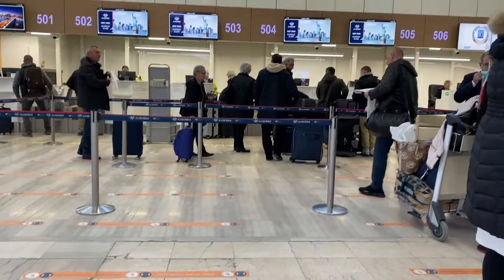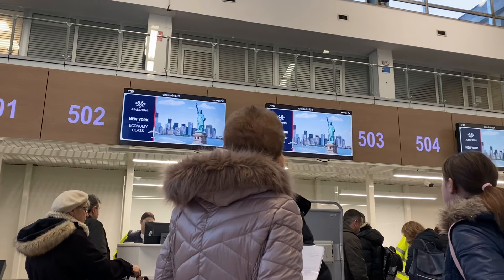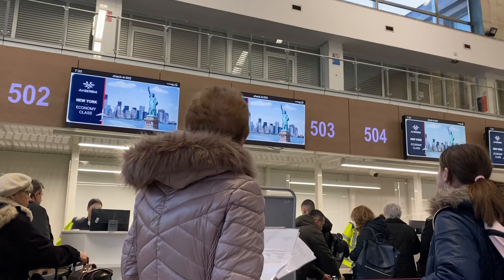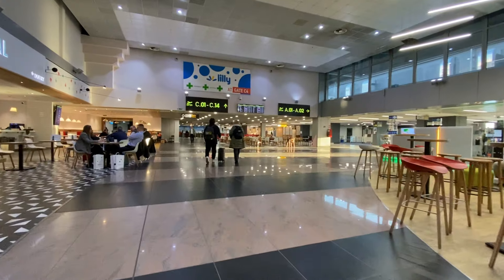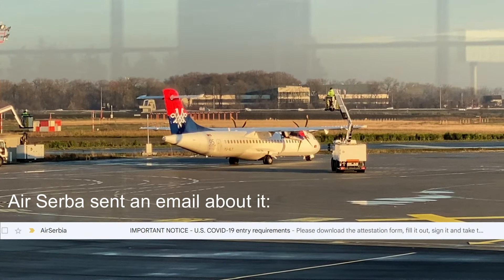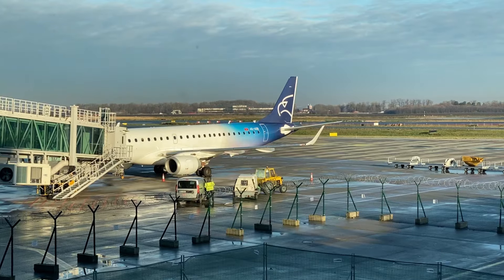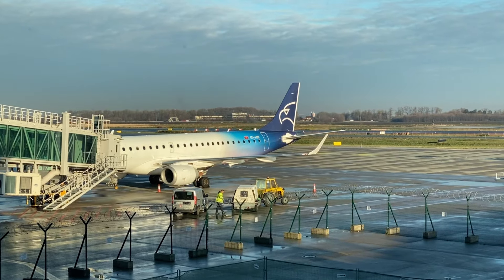As a US citizen, check-in was fairly straightforward for me, but I did see quite a few people being turned away because they didn't have their vaccine history on them. This was filmed back in December when it was still necessary for non-US citizens to show proof of vaccination before boarding any flight to the US. I'm not sure if this rule is still in effect, but if you're traveling soon, make sure to do your research.